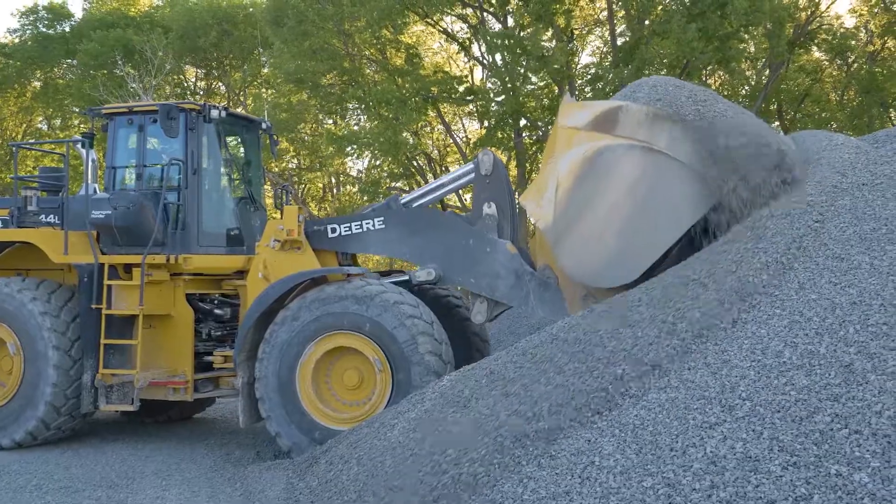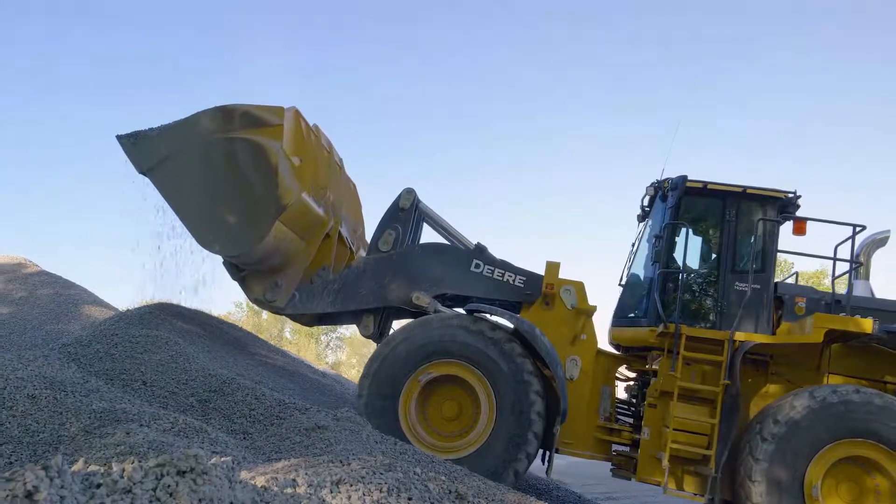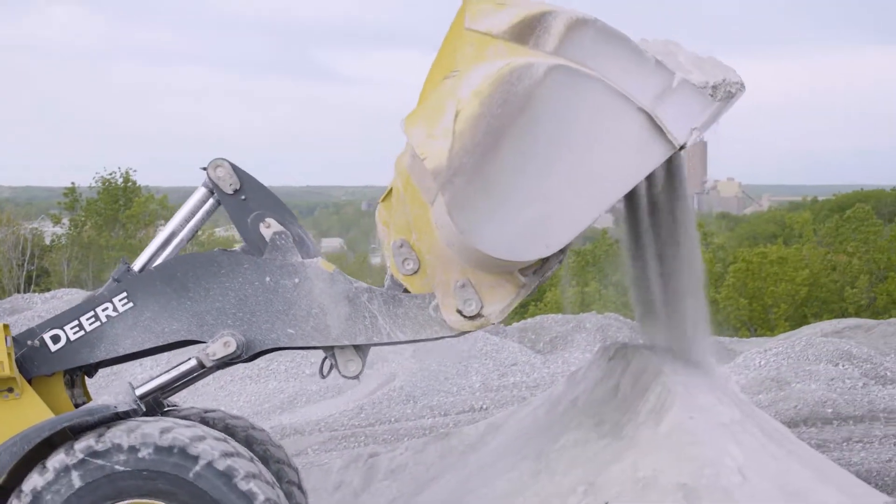Power is extremely important when you're trying to climb up on a pile to push something up. One thing I've noticed running this piece of equipment is when I'm digging into a heavy pile, the machine doesn't bog down when I'm hoisting. It maintains power through the entire lift.